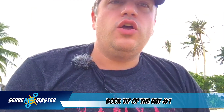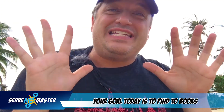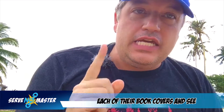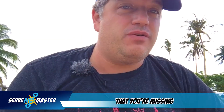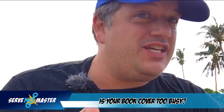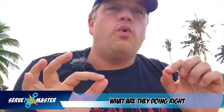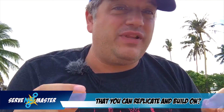Book tip of the day number one. Your goal today is to find 10 books that have the audience you want, and look at each of their book covers to see if there's something they have that you're missing. Is your book cover too busy? Do you have too many objects? Is your name too small? What are they doing right that you can replicate and build on?